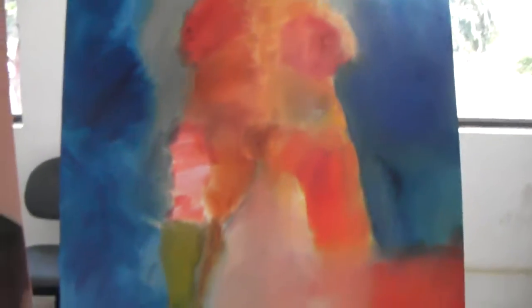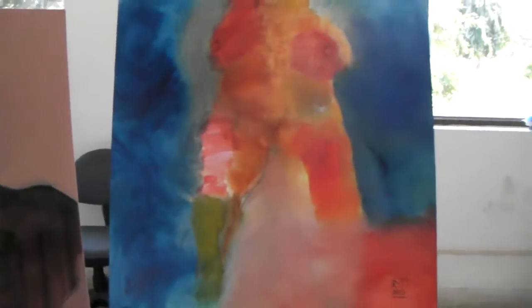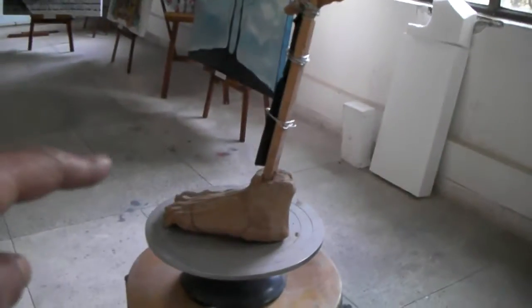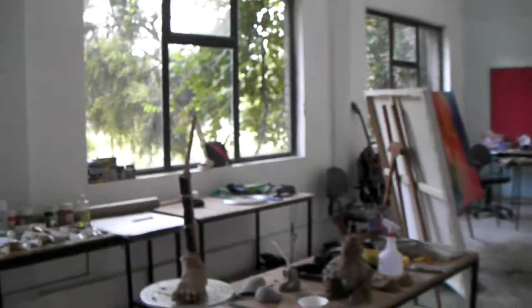This piece here is called Landmass Body Mass, and it's oil on canvas. So all in all, I created ten pieces over a three-week period, which will all be left here at IILM.